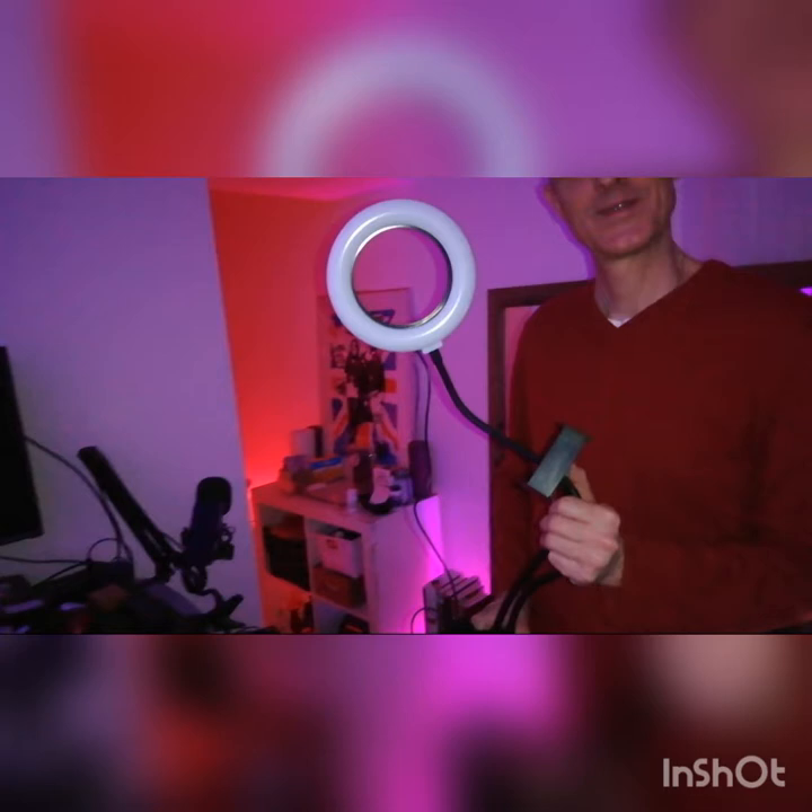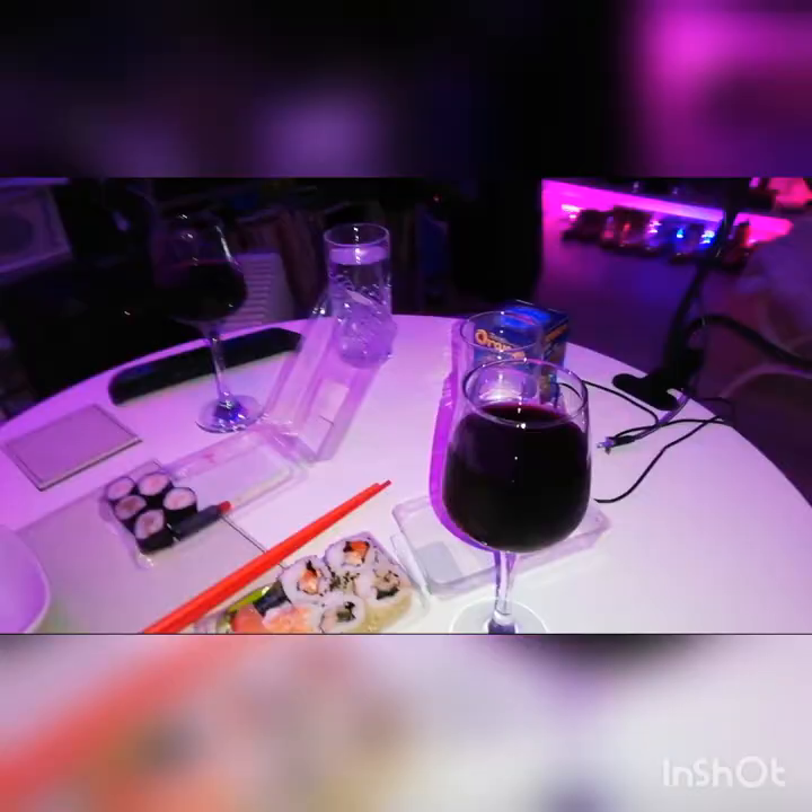Oh — what is this? A light and a mobile holder for the video blog! So sweet. You're so sweet, thank you so much. We will try it now.